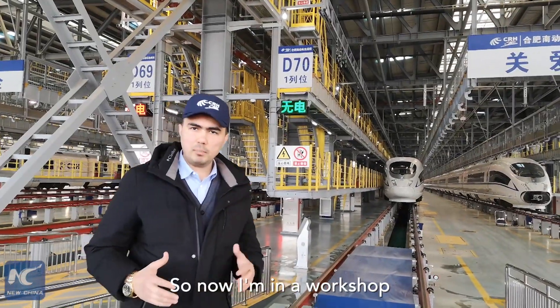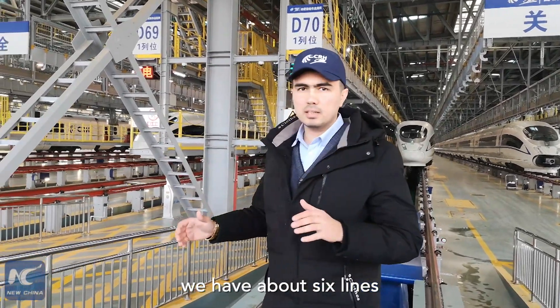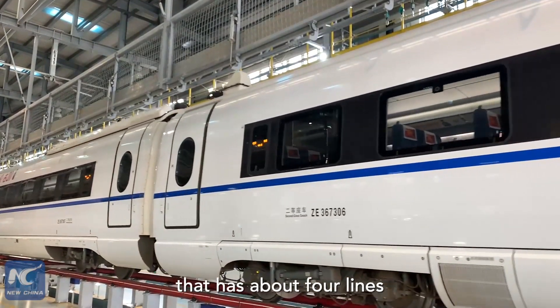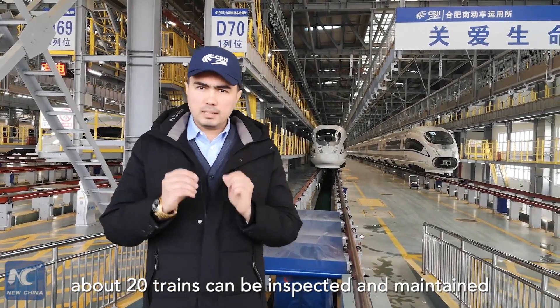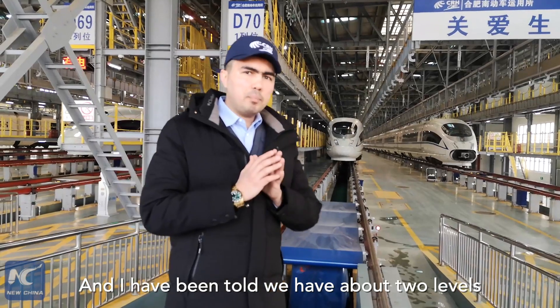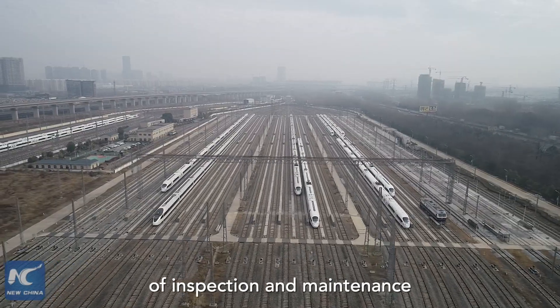I'm now in a workshop. In this space we have about six lines, and we have another base not far from here that has about four lines. So in total, up to 20 trains can be inspected and maintained in this base. There are about two levels of inspection and maintenance.